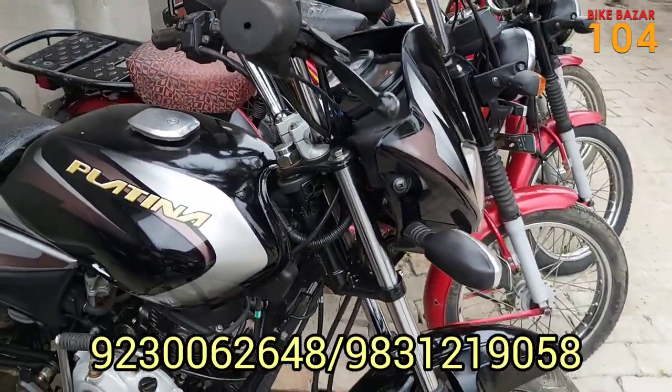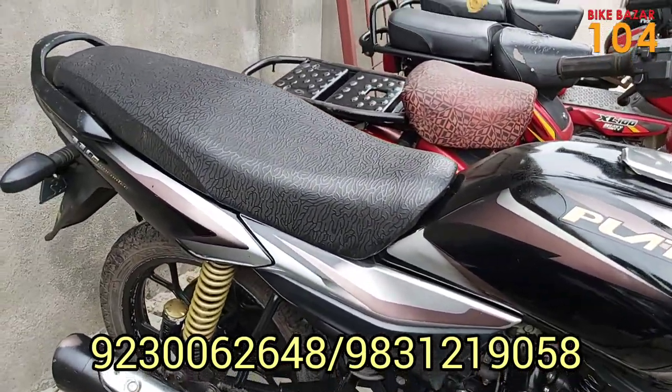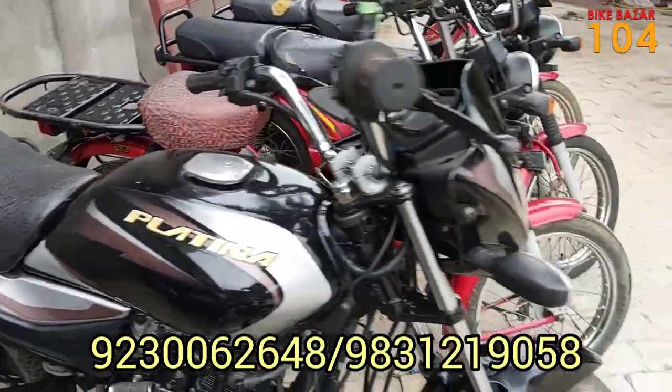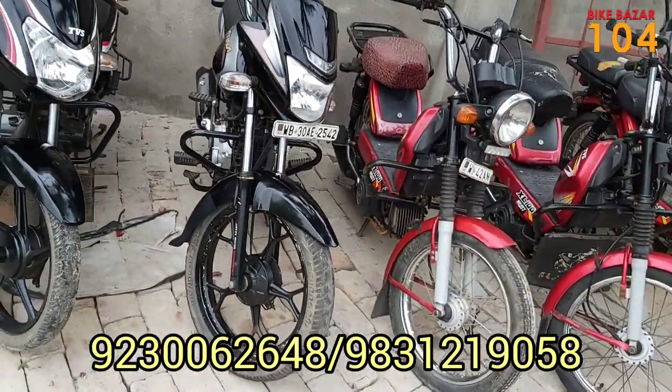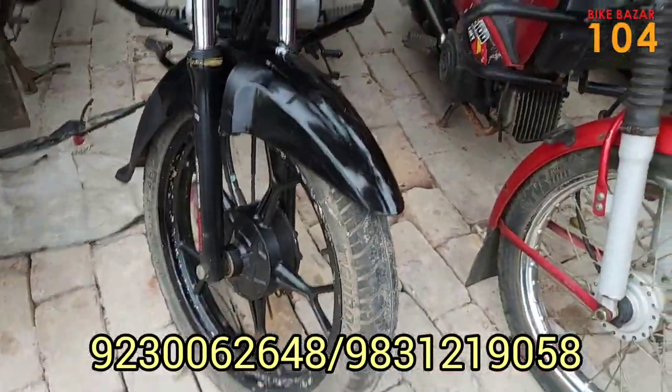This is a 2019 car. Overall condition is correct. It is 110cc, Comfortec model. The price is ₹43,000. So for ₹43,000 we have a Platina 110cc which is in BS4, new model. This car is only ₹43,000.